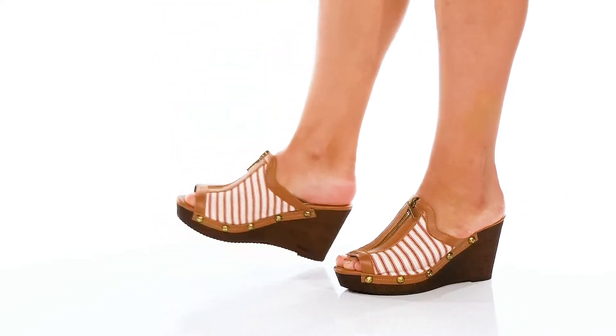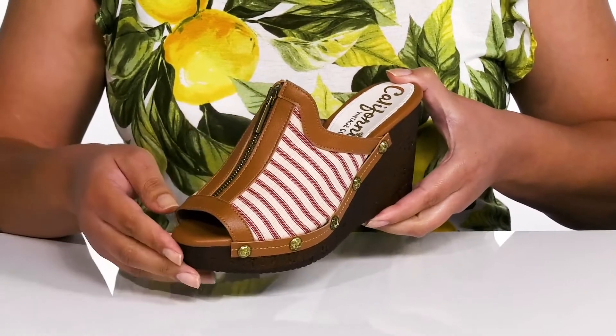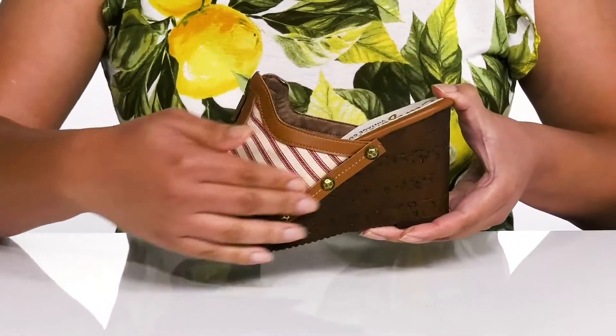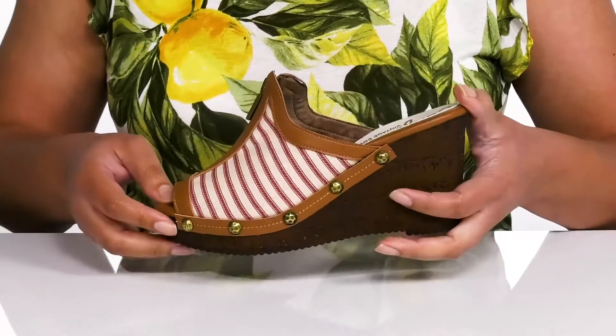The Ginger Wedge Heels by Californians features a man-made upper with a peep-toe silhouette and a zipper closure that goes up the vamp for easy on and off. They have a striping detail on each side with gold-toned metal studs along the trim of the midsole, giving you a cute and fashionable look that's great for a lunch date.